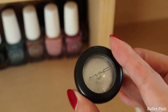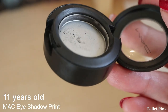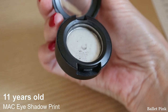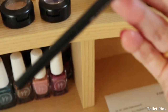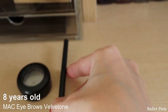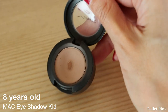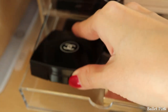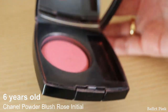The oldest one is MAC Eyeshadow Print — this is 11 years old. As you can see, almost nothing is left. But I can still use it with a brush. The second oldest is MAC Eyebrow Pencil, 8 years old. Next is MAC Eyeshadow Kit, also 8 years old. Then Chanel Powder Blush — I really like this colour, but I use cream blush more often. That's why this lasts so long.